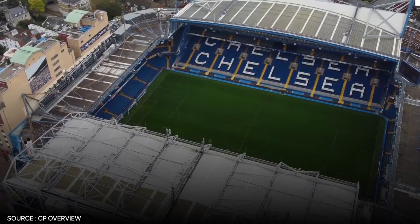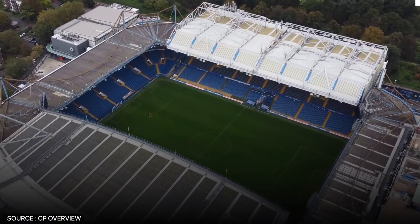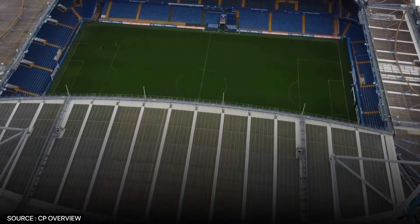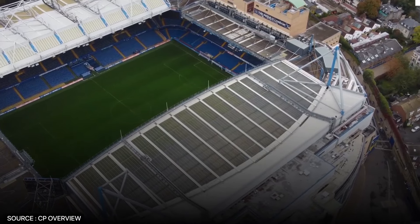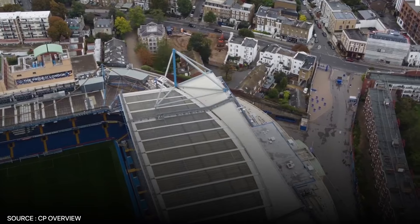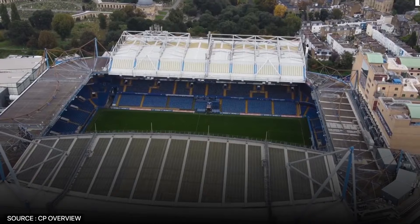What holds Stamford Bridge back is its restricted potential for expansion. Nestled in a tightly packed part of West London, the stadium's limited space has made it difficult for the club to increase capacity. Despite several redevelopment plans being discussed, none have materialized yet, leaving Chelsea's loyal fans hoping for future upgrades. Still, with its rich history and the ever-present roar of the home crowd, Stamford Bridge remains one of the most recognizable and respected grounds in football.